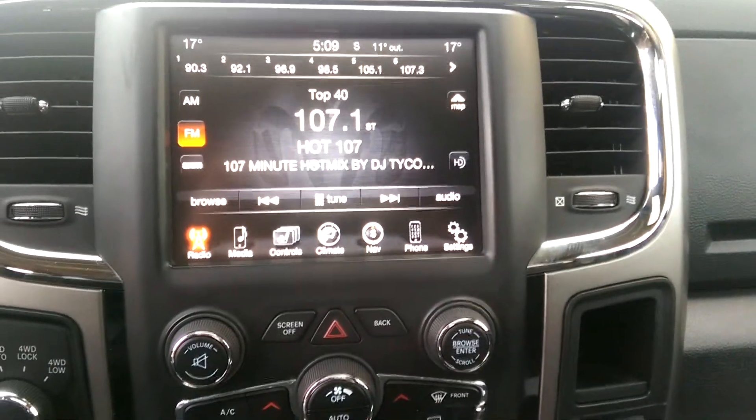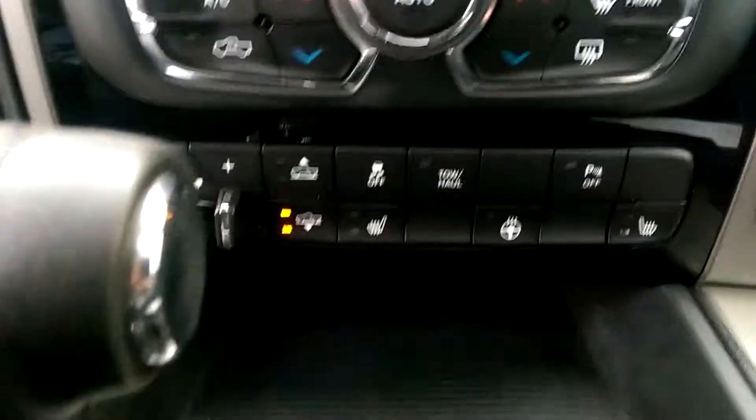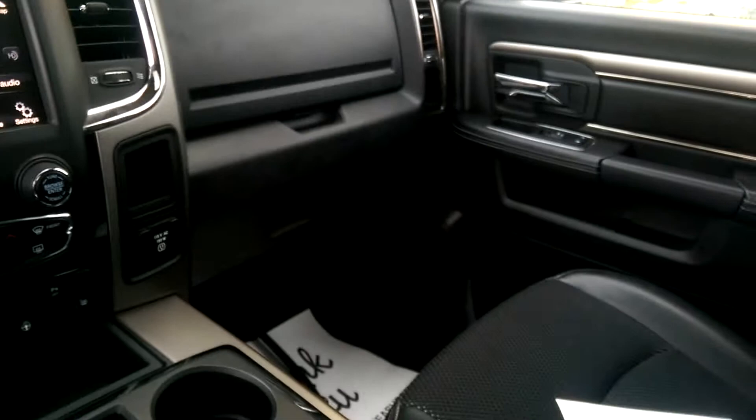This truck comes fully loaded with the navigation, backup camera, everything — you name it, this truck probably has it. You got your heated seats down here, and if you look up here you got your sunroof. Beautiful truck.